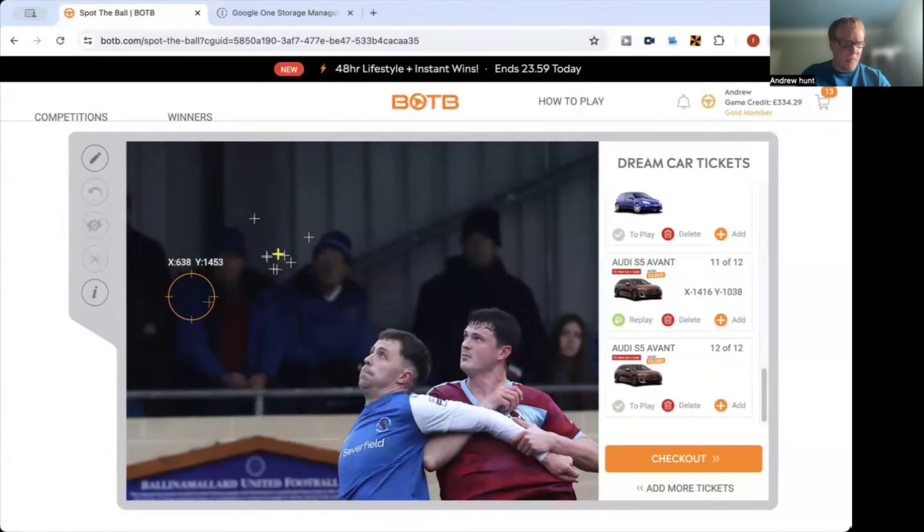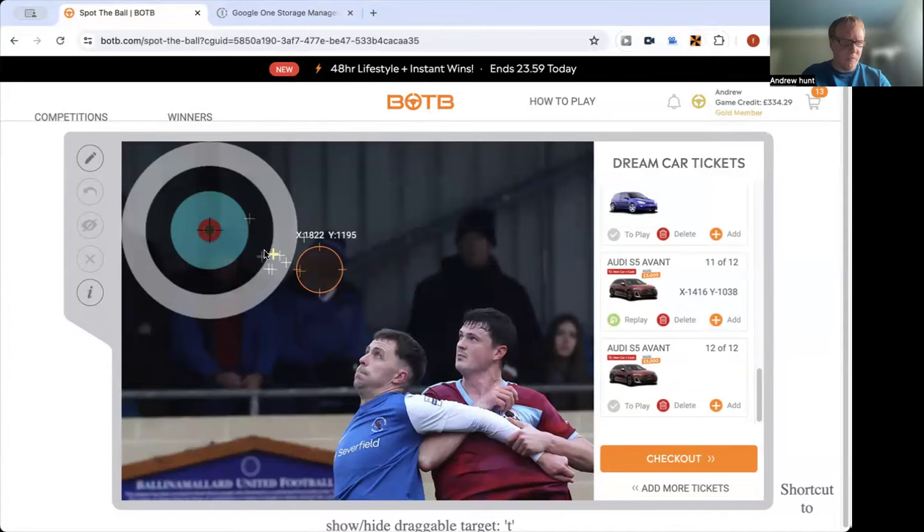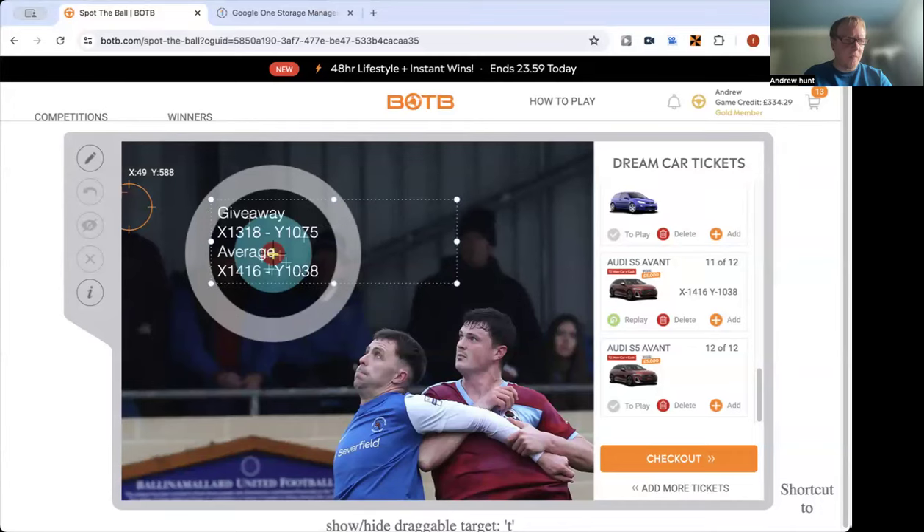So that should be appearing on screen — let's just get the draggable target. Now let's just get the call that's on the screen. Well, that's the coordinates for this video and the giveaway: 14.16 by 10.38. Please remember to give this video a thumbs up and subscribe. Best of luck all and goodbye.